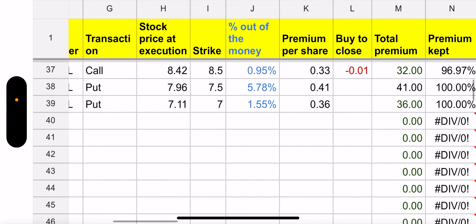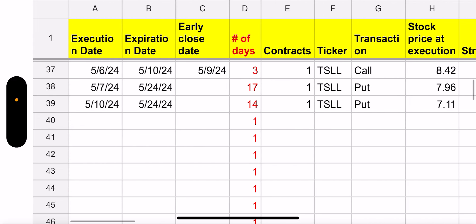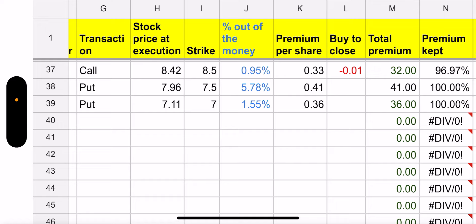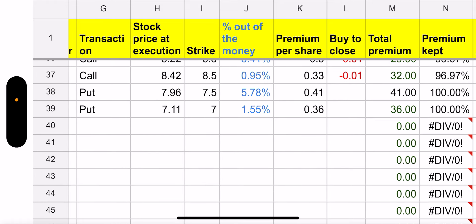I closed it early because it only cost me a penny to close it. The reason I closed it on the 9th — which was Thursday — is just in case Tesla flipped green, then I had the 100 shares to trade calls on again. Or even Friday, if it flipped green, I was able to sell a call again, instead of waiting till end of day Friday and then having to wait till Monday to sell calls, assuming it wasn't assigned.